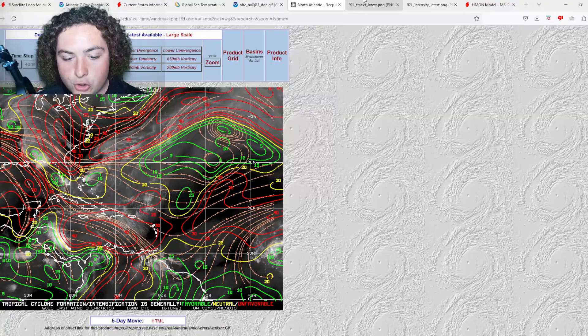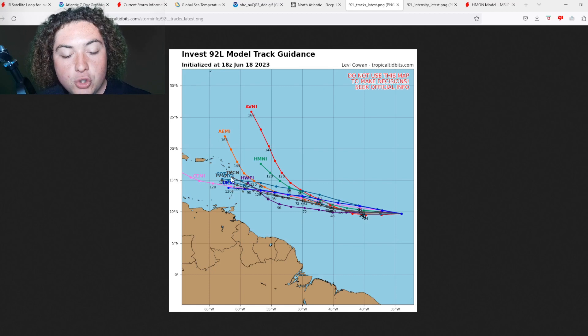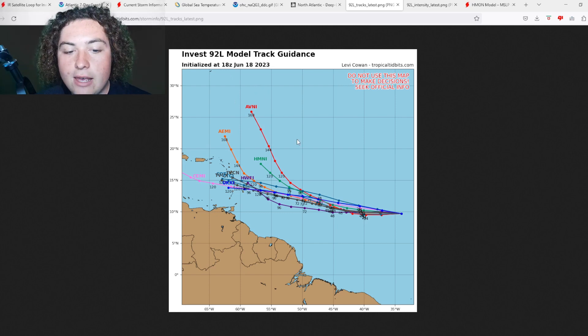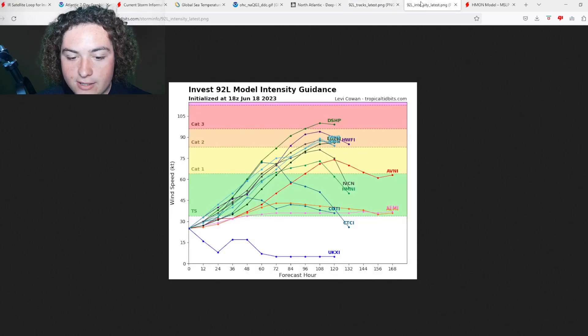We're going to show you the track models first, then the intensity. The majority of track models have it impacting the Lesser Antilles, though there is a split: some have it entering the Caribbean, others — like the HMON and AVNI — miss the Antilles entirely and keep it out to sea. On the intensity side, we're still looking at a major hurricane scenario; the majority have it around Category 2, and tropical storm strength is expected in the next 24 hours according to the model runs.